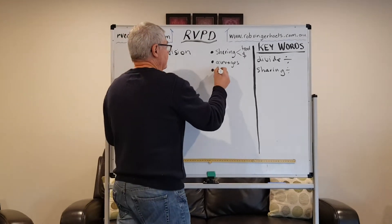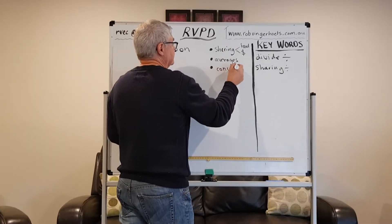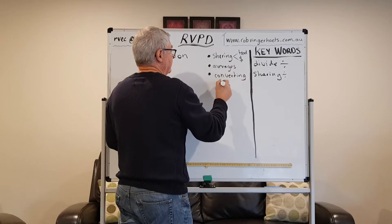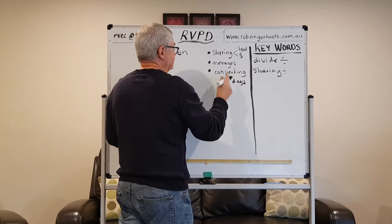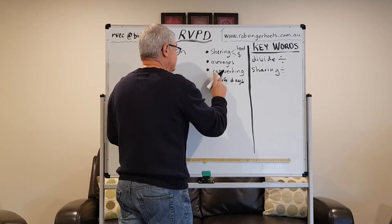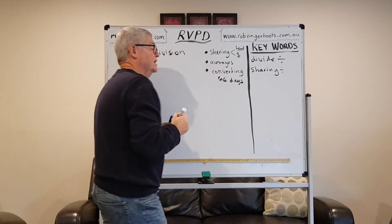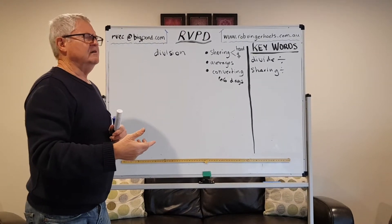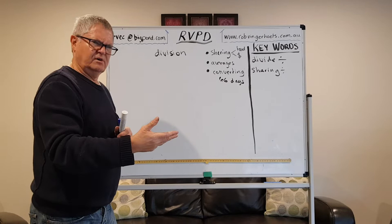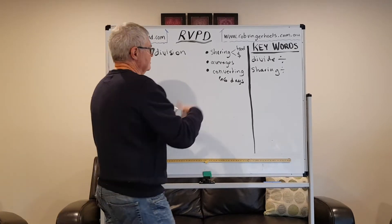And I love converting. So if we're saying, what's 56 days — or we could have gone 66 days and we have to work out how many weeks that is. So I need to divide by seven.